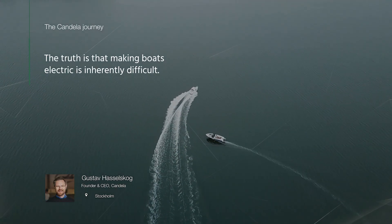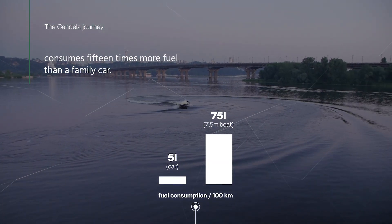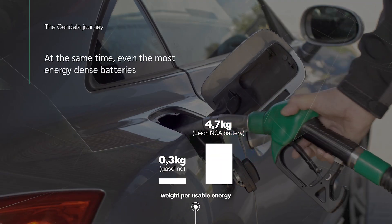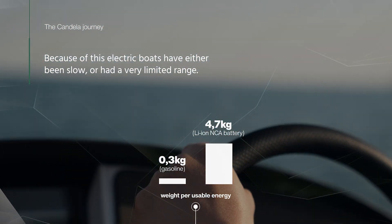The truth is that making boats electric is inherently difficult. A typical 7.5 meter long recreational boat consumes 15 times more fuel than a family car. At the same time, even the most energy-dense batteries contain just a fraction of the energy of gasoline. Because of this, electric boats have either been slow or had a very limited range.